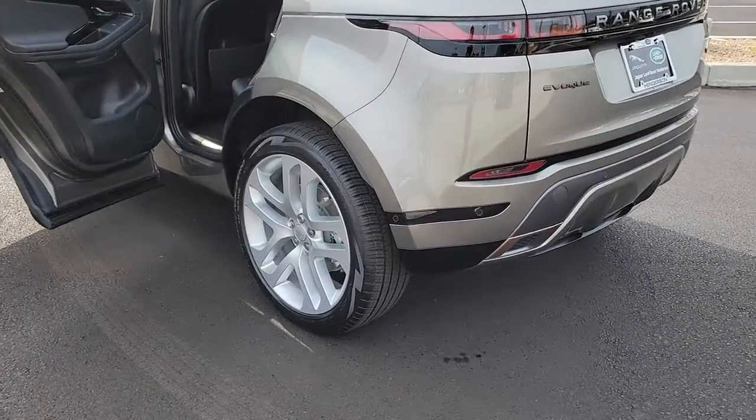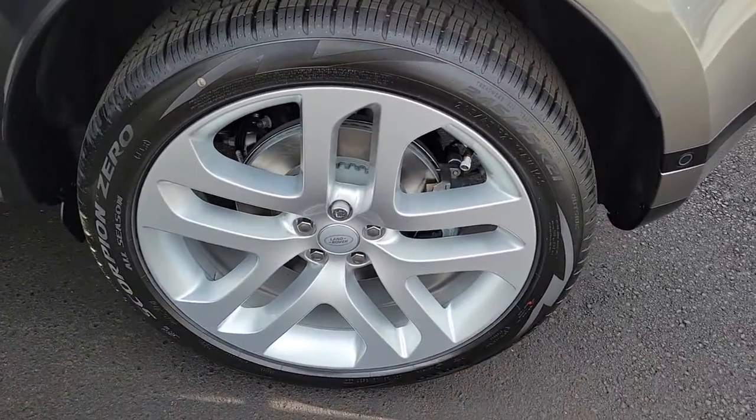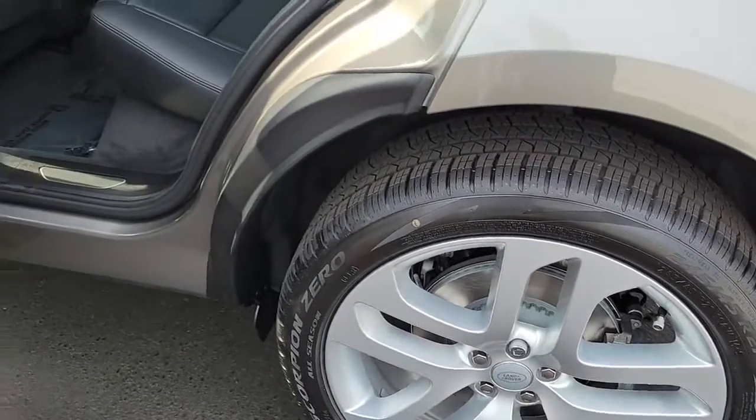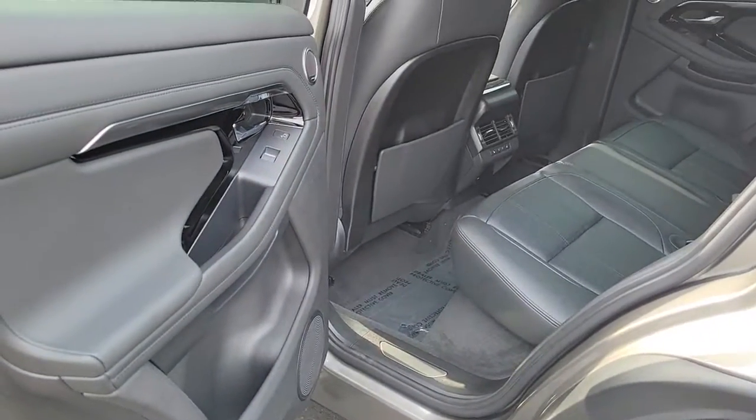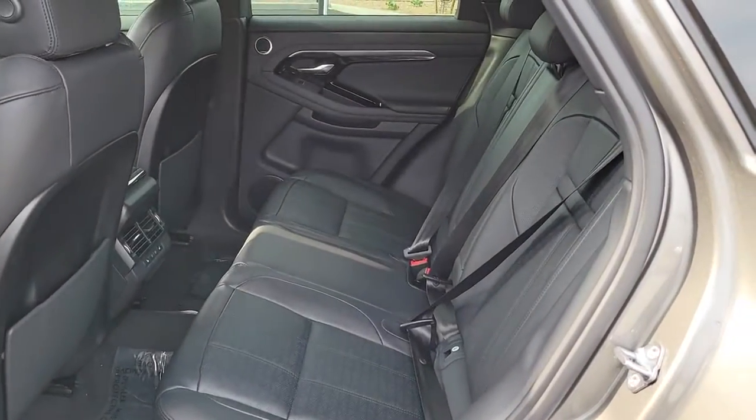The following are some of this vehicle's highlighted options: keyless entry, power liftgate, electronic stability control, seat memory, trip computer, bucket seats, power windows, four-wheel disc brakes, and power steering.